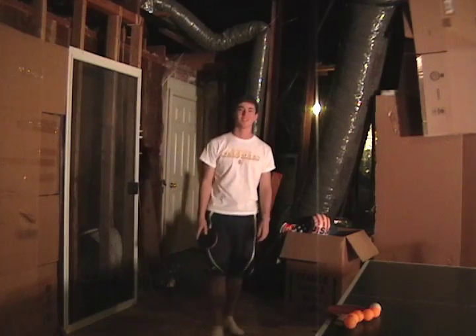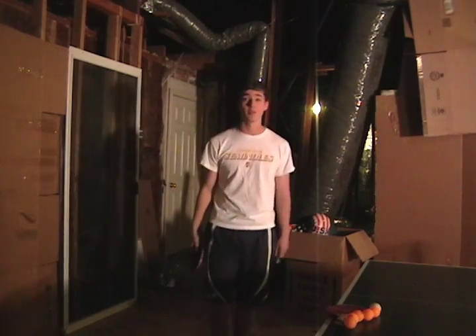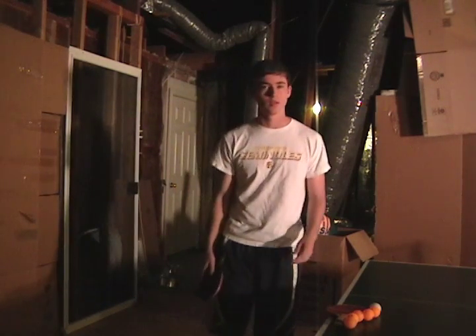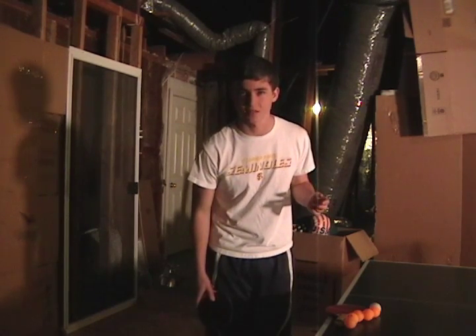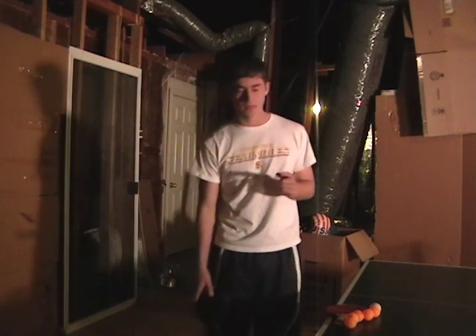Ping-pong — the sport we all claim to be familiar with. But do we really know ping-pong? Do we know the physics of ping-pong? Well, I hope that after watching this video, you'll be able to know ping-pong on a more personal level.